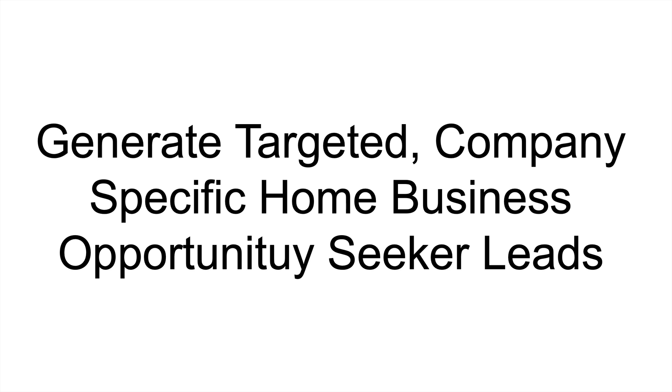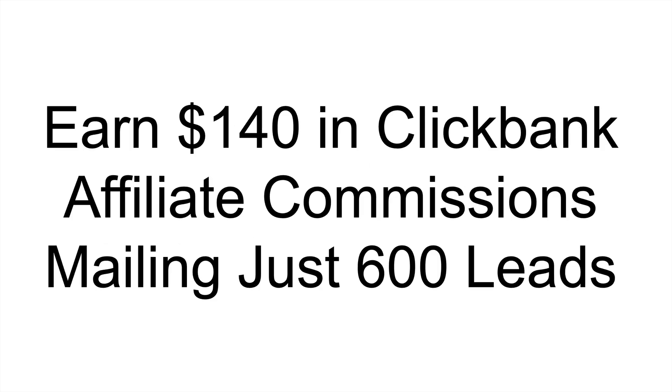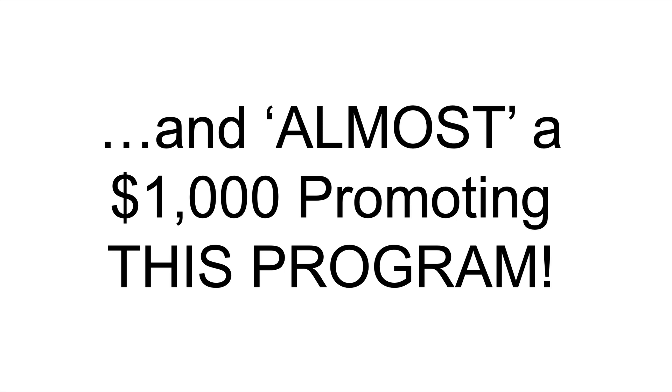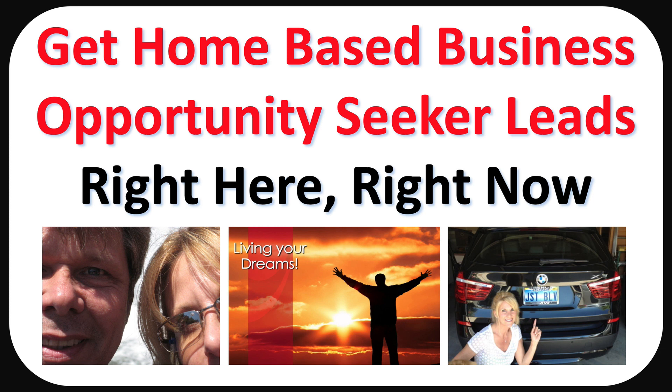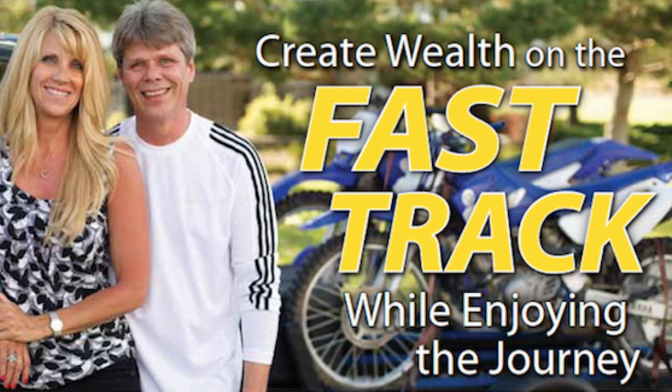We've turned these leads into leads for our own promotions. We've also earned $140 in ClickBank affiliate commissions by emailing just 600 of these leads. And we've made almost $1,000 in affiliate commissions promoting this program itself — which makes this perhaps the biggest no-brainer in the history of mankind if you're seriously looking for home-based business opportunity seeker leads in a way that's even better than free.